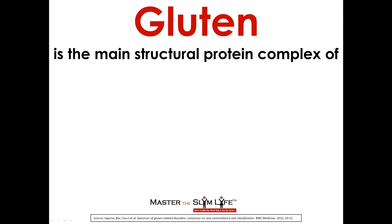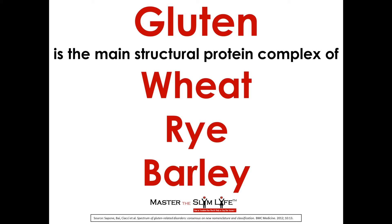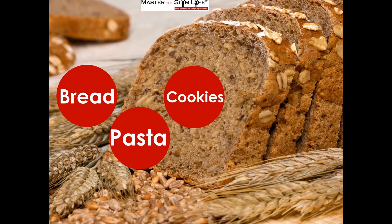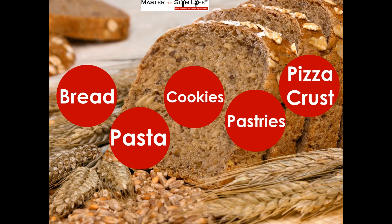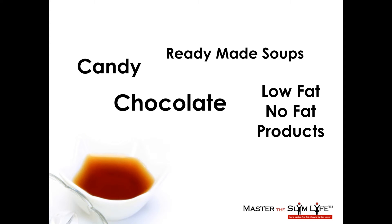What is gluten? Gluten is the main structural protein complex of wheat with equivalent toxic proteins found in rye and barley. Gluten is found in refined grain products like bread, pasta, cookies, pastries, and pizza crust. Gluten also often hides in processed foods like soy sauce, candy, chocolate, ready-made soups, and low and no-fat products.